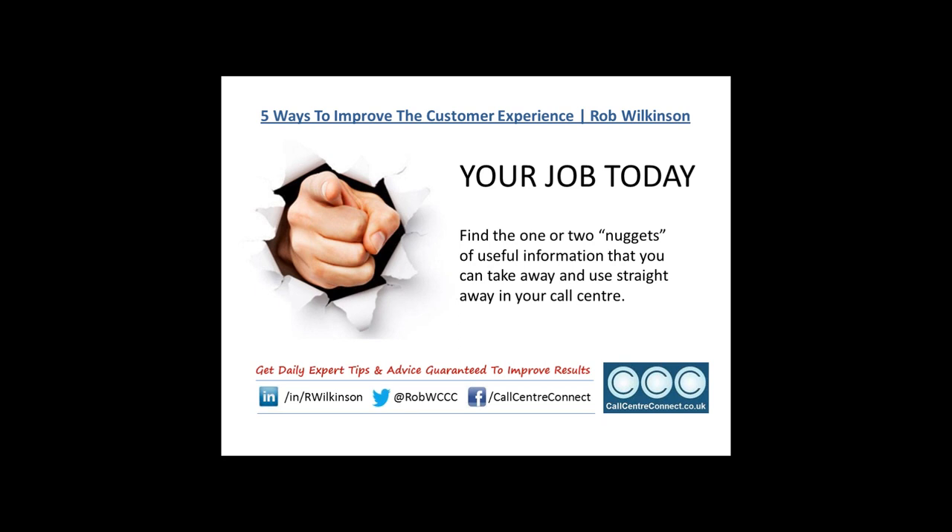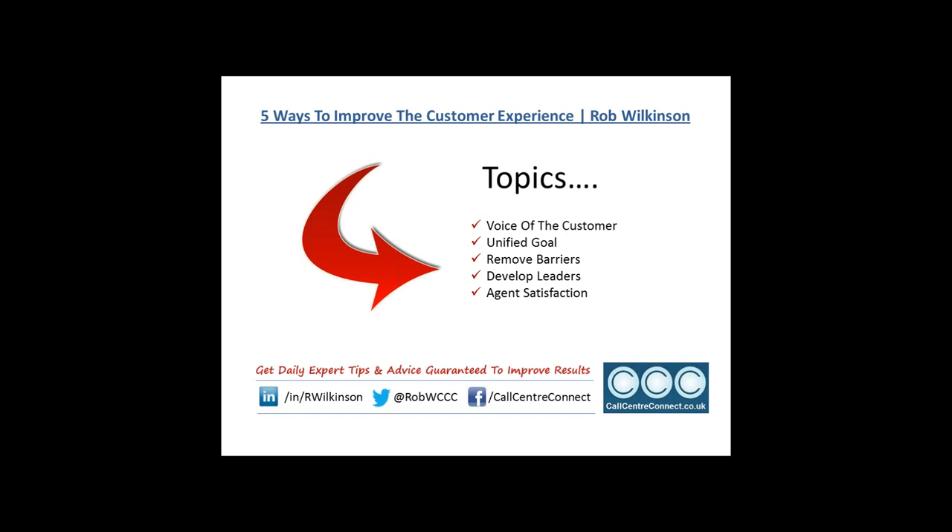One point to add: your job from my presentation is that you might know some of the stuff I talk about, and you might not necessarily agree with some of it. But what I'd challenge you to do is find one or two nuggets of information that you can take away and use straight away in your call center — that way you're getting value from my experience.